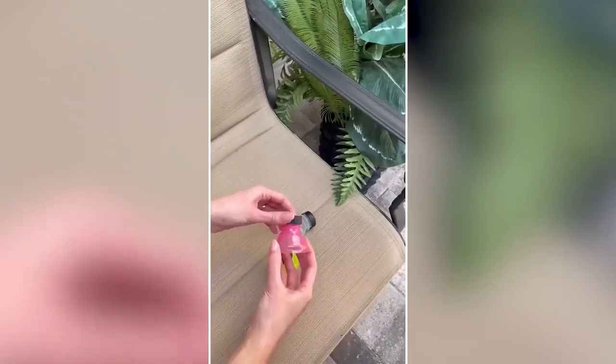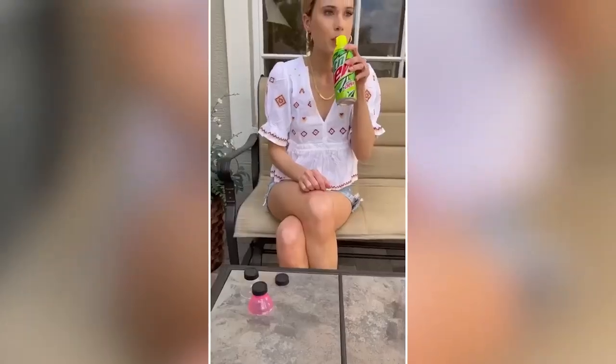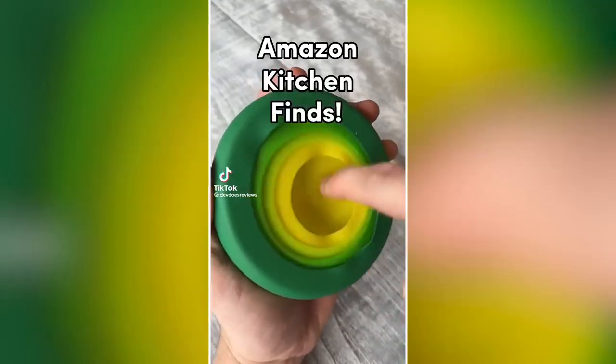Amazon Hidden Gems: This is a pack of six can covers for soda, beer, energy drinks, and more — great for picnics or at the beach, and keeps drinks carbonated for longer.